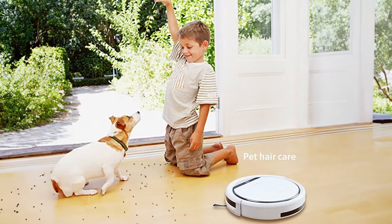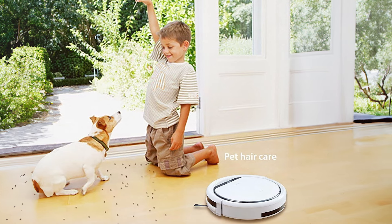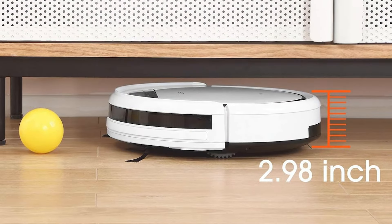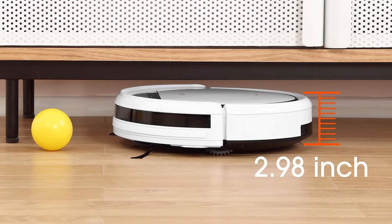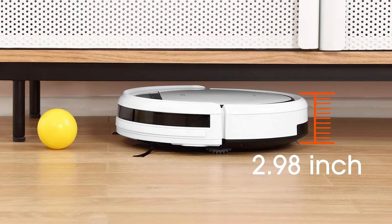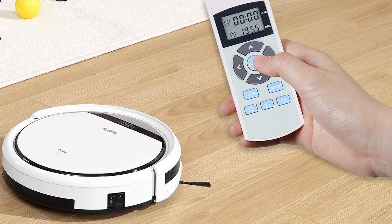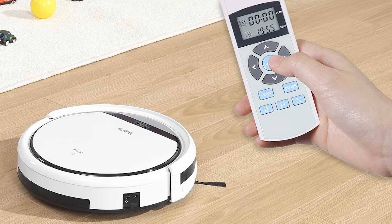When it comes to design, the ILIFE V-Freeze Pro is engineered for simplicity and effectiveness. The vacuum's low profile and sleek design are complemented by its tangle-free brushes, which are specifically designed to minimize hair and string entanglement. This feature is crucial for pet owners as it ensures that the vacuum remains efficient and easy to maintain, even with frequent use. The self-charging capability is another key advantage of the V-Freeze Pro.